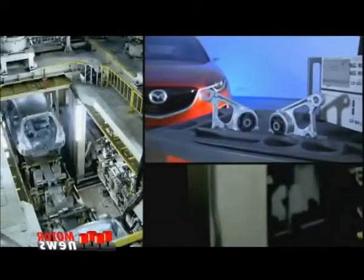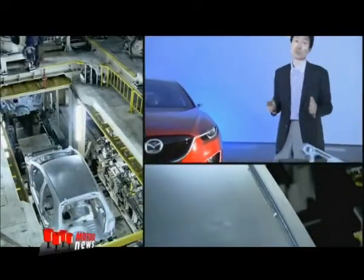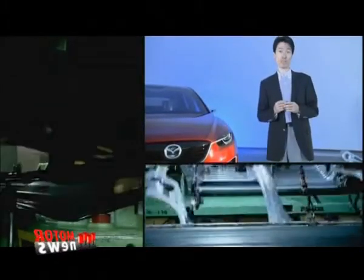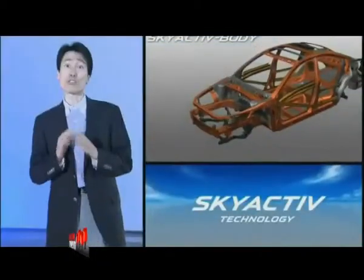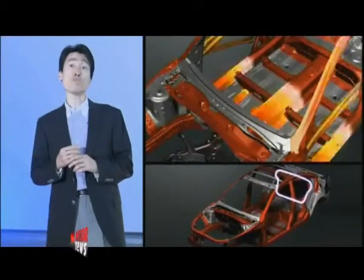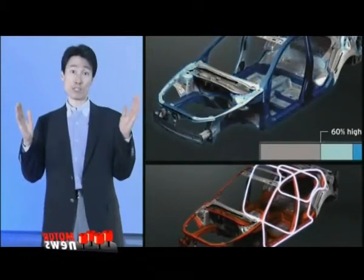In terms of vehicle body and chassis, weight reduction is one of the most important ways to improve fuel efficiency. Yet this lower weight does not mean lower strength. In fact, the SkyActive body is both 8% lighter and 30% more rigid.